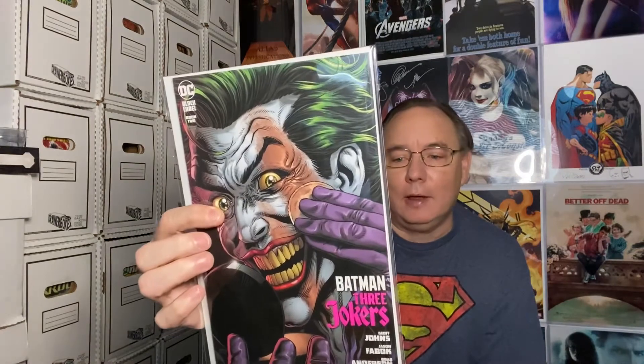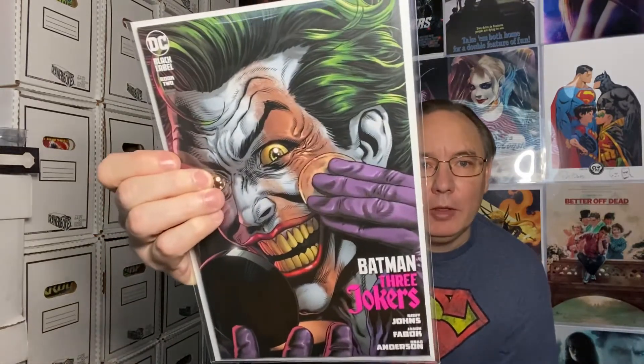The first one, as I said, is Three Jokers — this is Variant F, as written on the back. There are five covers, I believe, maybe six on this. They got the very limited one with the psychedelic colors on it. I would love to get it, but I don't think it's going to happen in this box.